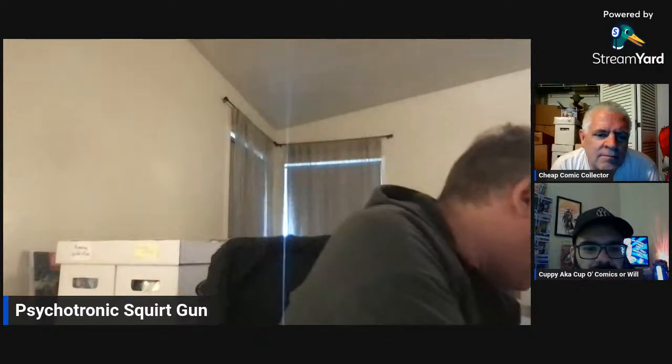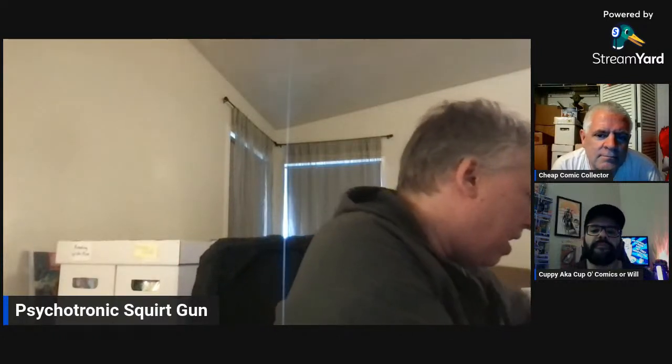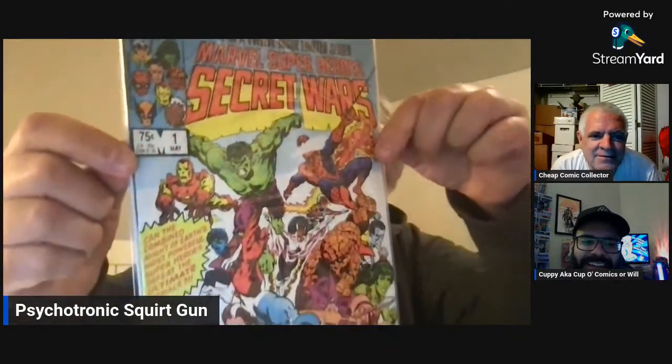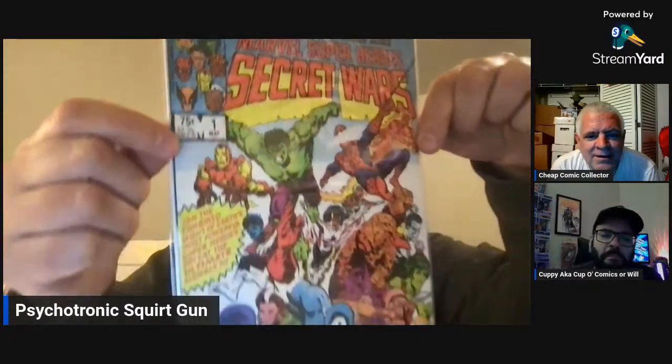I kind of want to jump into a big score here that you guys already know about. I got this online and all it said was 'missing.' So it's Marvel's Secret Wars, and it's missing number eight — except it wasn't missing. So here's number one, and I got these for less than a dollar. For some reason this wonderful person on eBay gave me a refund. I'm like, what's that about? That's a little suspect.